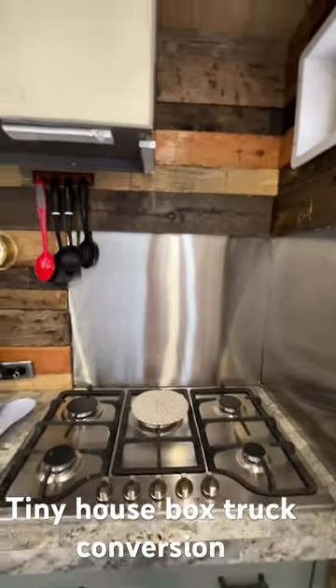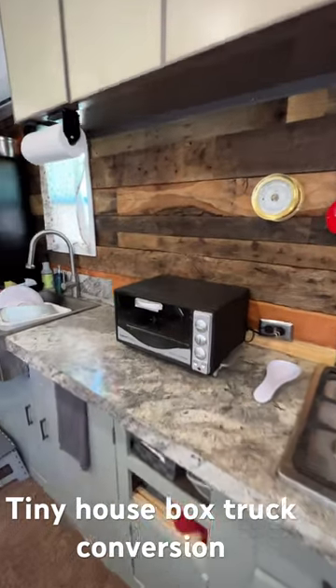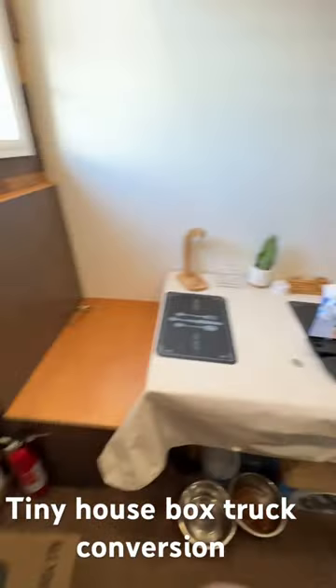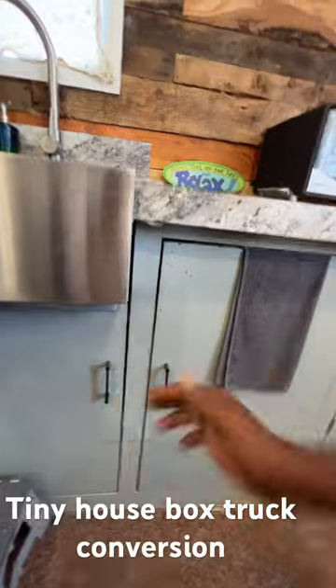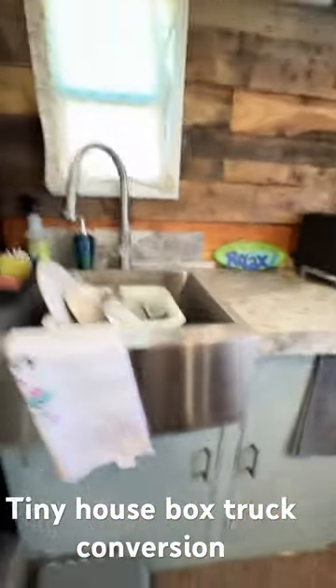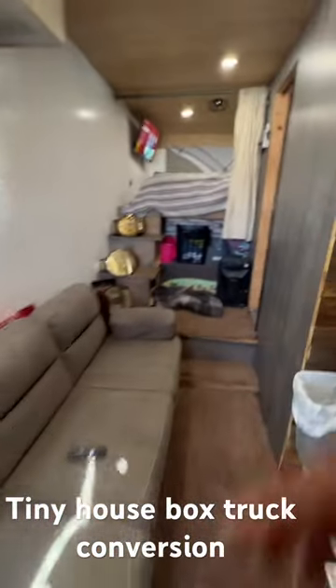We have a fiber residential-style stove with a stainless steel backsplash, utensils hanging up, a toaster oven, and a dinette set. Inside we have a microwave, a farmhouse sink, a residential-style refrigerator, and a couch that folds out to a bed.